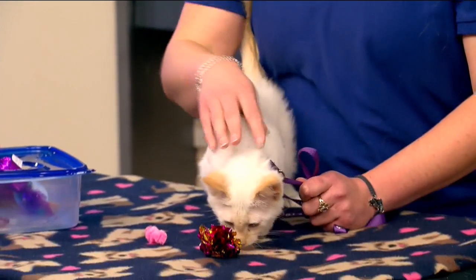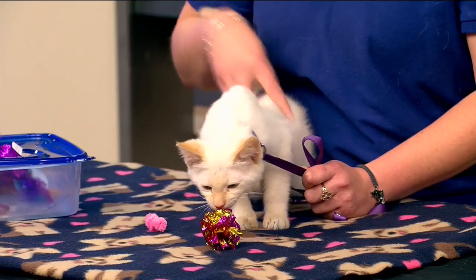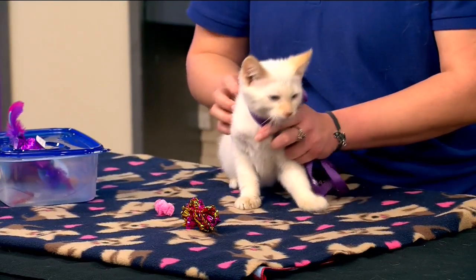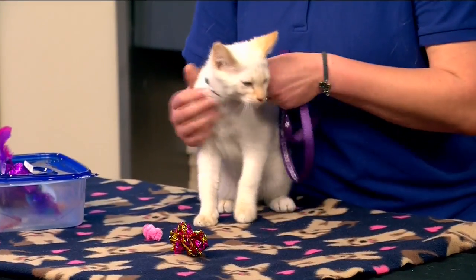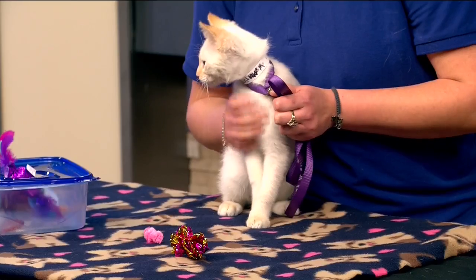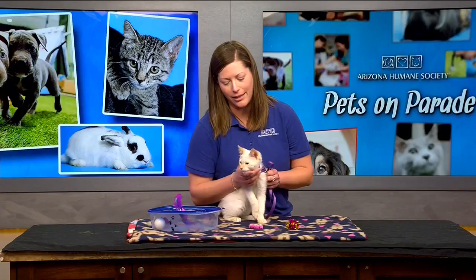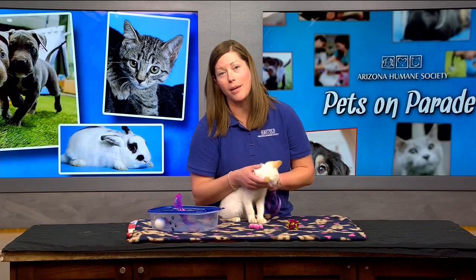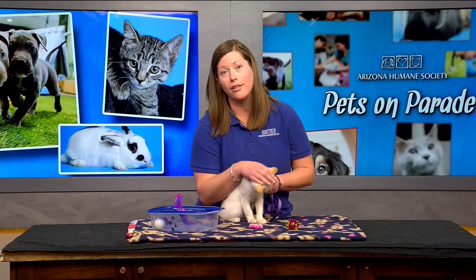This little one was found as a stray, and a good Samaritan realized that he was under the weather and not feeling well — he had a kitty cold. So they brought him over to AHS and we took really good care of him. There's something to be said about making sure you bring pets in, especially if you think they might be sick. We're able to care for them and help you.